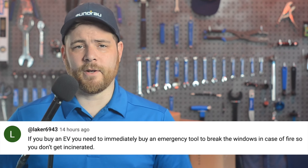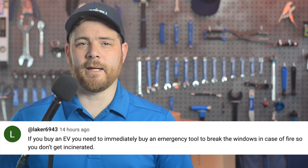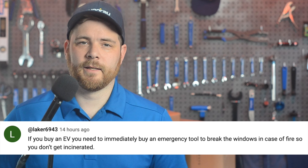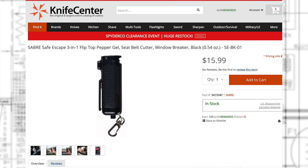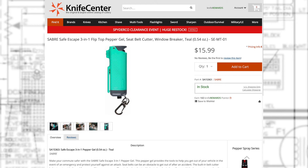In today's community comment found on YouTube, Laker6943 says: if you buy an EV, you need to immediately buy an emergency tool to break the window in case of a fire so you don't get incinerated. Well, Laker, that is true — escaping a dangerous vehicle is very important. They actually make a multi-tool for this purpose: it's a glass breaker combined with a seatbelt cutter and also pepper spray. You can even get it in a teal color if that matches the interior of your car. Things like this can also be found at gas stations or in the automotive section of a major market store.